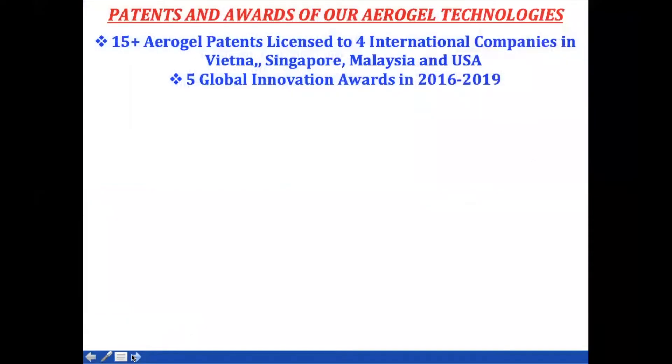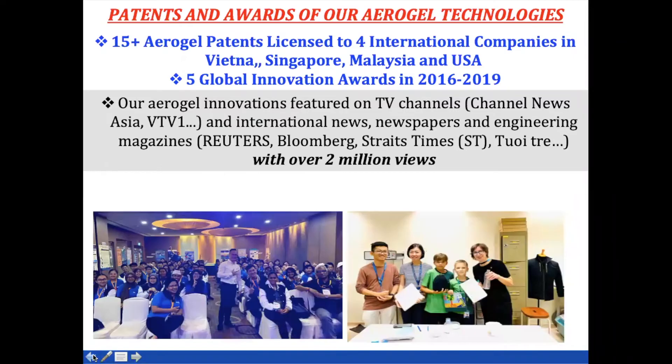For my aerogel research works, in terms of patent awards we got about 15 aerogel patents, and we also licensed all of them to four international companies in Vietnam, Singapore, Malaysia, and the USA. We also won five global innovation awards in 2016 and 2019. If you Google keywords like 'Dong Hai Min aerogel,' you can see figures on TV channels and international news with over two million views.